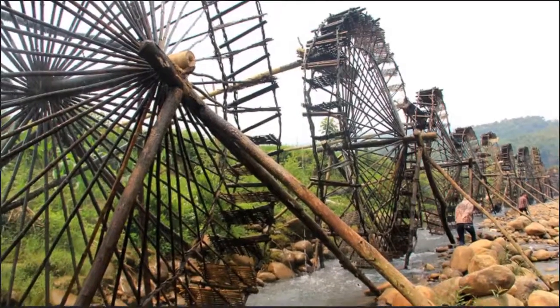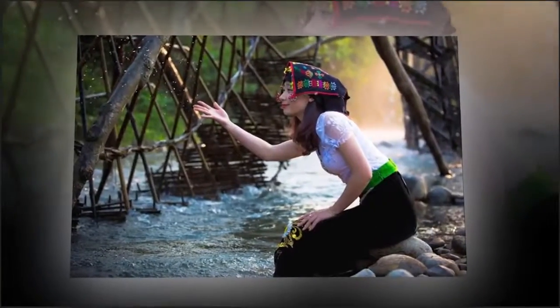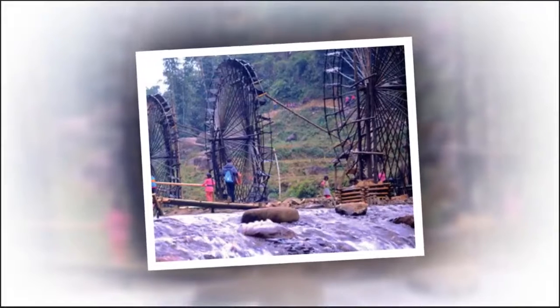Water wheels by the Nam Mu River are also meeting places for local boys and girls. Together with so dancing, the Muang Festival and the New Rice Festival, water wheels are a reflection of the culture and soul of Northwesterners.